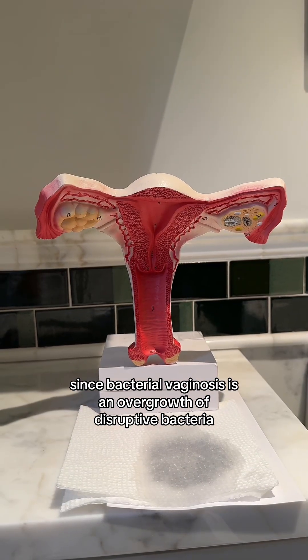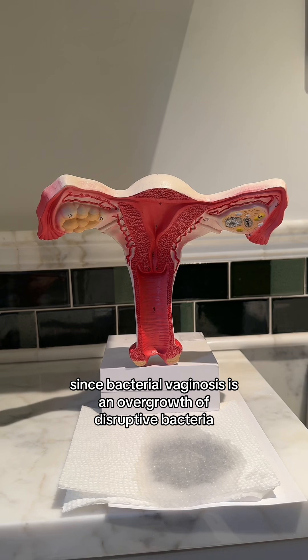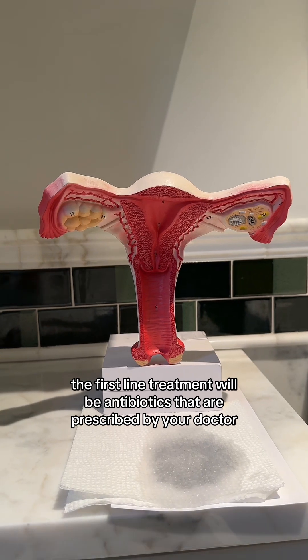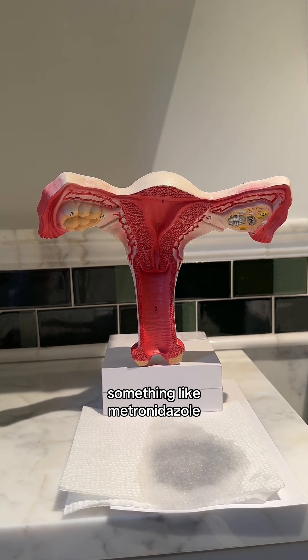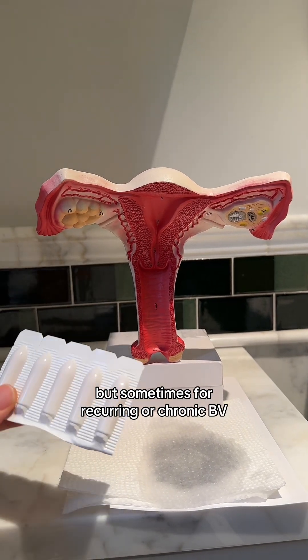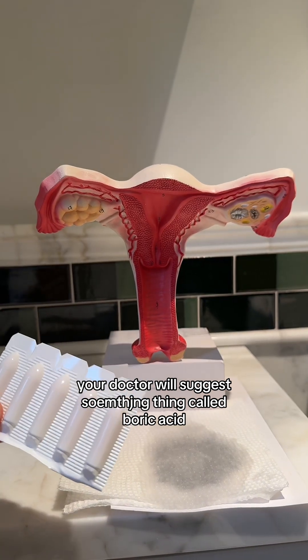Since bacterial vaginosis is an overgrowth of disruptive bacteria, typically the first-line treatment will be antibiotics prescribed by your doctor, something like metronidazole. But sometimes for recurring or chronic BV, your doctor will suggest boric acid.